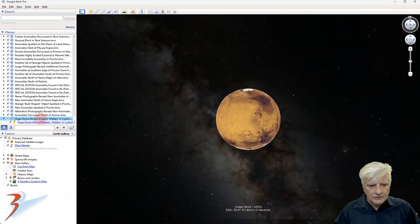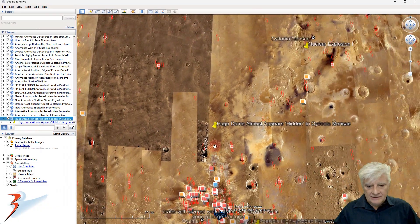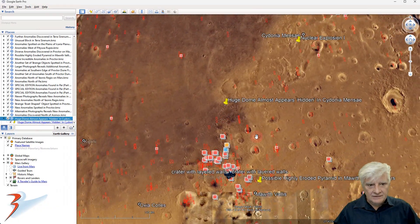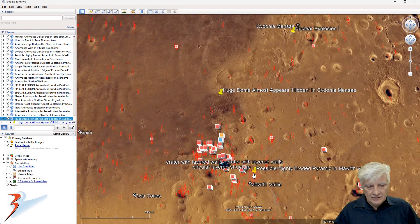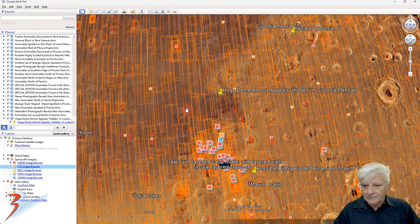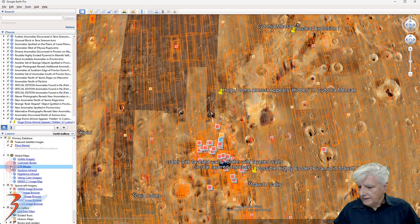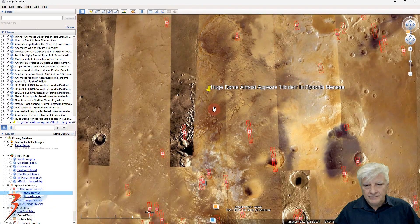For some context, let me take you up to that site to give an idea of where it's located. We have Cydonia Mensae, Marth Vallis, and the site is right there. If you switch on the CTX layer, we'll be able to make it out a little better — and zoom in there.